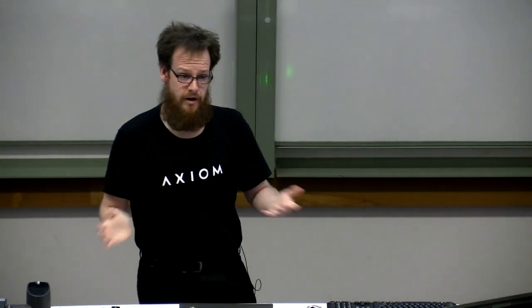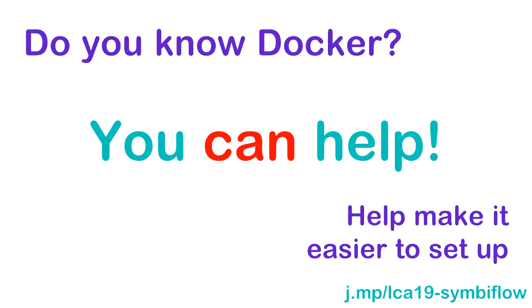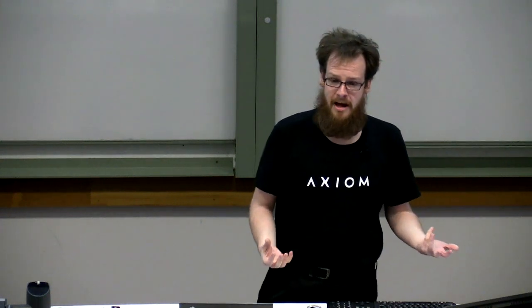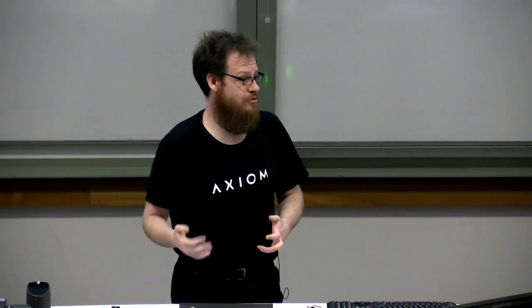If you're a sysadmin and not a coder, we need help with sysadmin stuff. If you know things like Docker, we'd love a quick setup environment using Docker. I've managed to avoid Docker mostly, so please help there. Ultimately, if you have time to contribute, I will find you a task that is useful. I'm willing to spend the time to discuss with you and find out what you're most interested in — if you have the time and something interests you about this project, I can find you something useful to do.